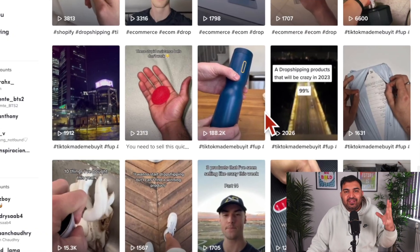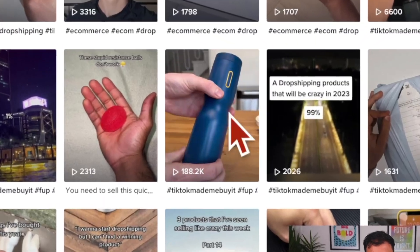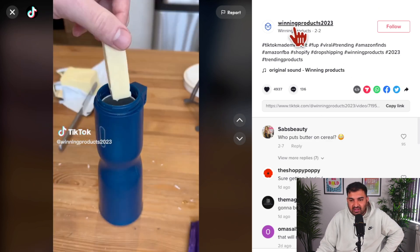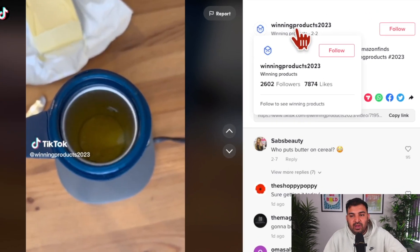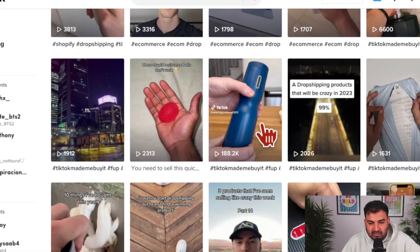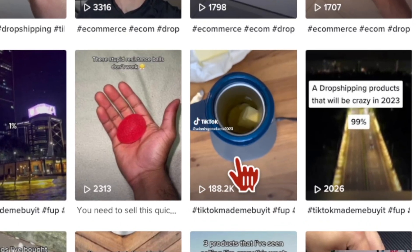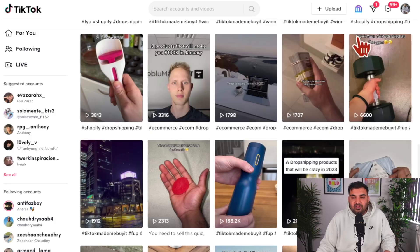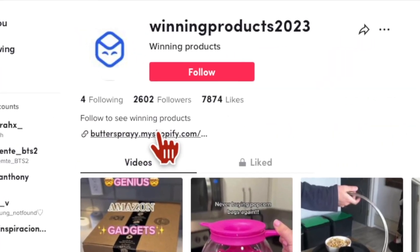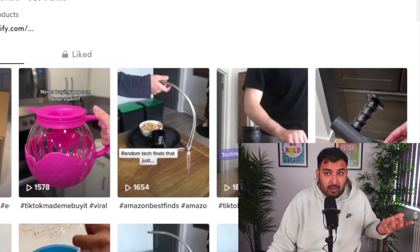I simply went on TikTok and searched for TikTok viral products. I came across this particular product — it's like a butter spray. They have a channel called Winning Products 2023 and have done many videos on this one. This video right here has 188,000 views. If I go to their page, you can see they are actually selling this particular product as well — they might be simply dropshipping it.